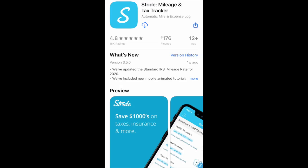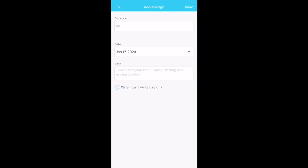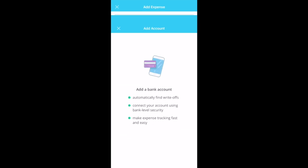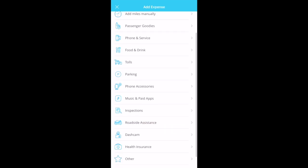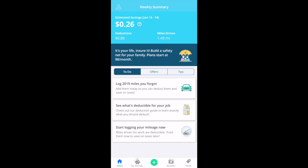The first app we'll discuss is Stride. Stride is a free mileage and expense tracking app, and it allows you to track trips automatically or you can enter trips manually. A great thing about Stride is you can also track expenses. You can add a bank account to automatically track write-offs, or you can do it manually in one of these provided categories. Again, Stride is completely free and we have provided a link in the description to download.